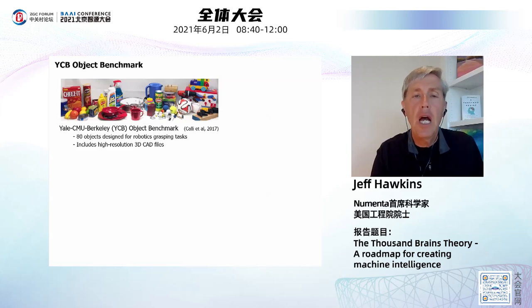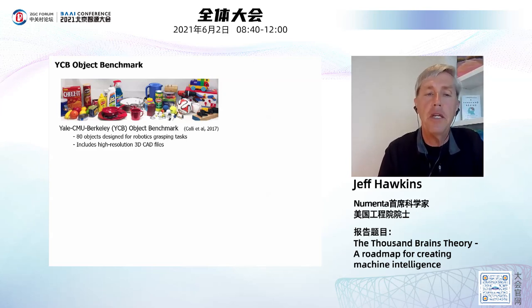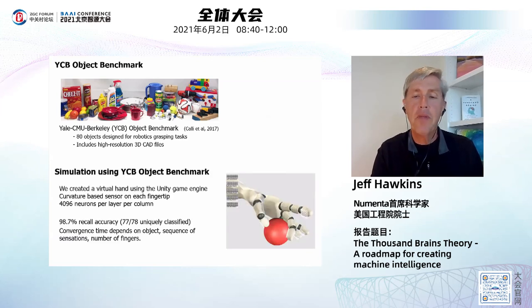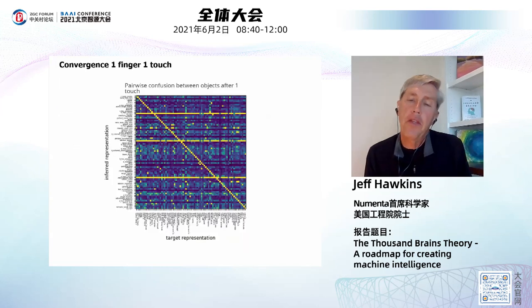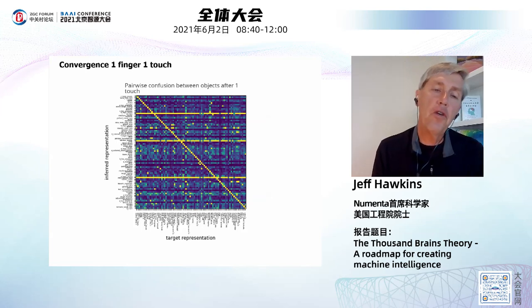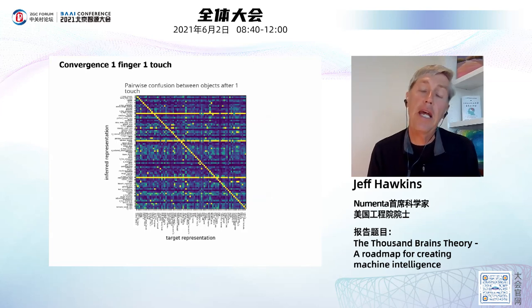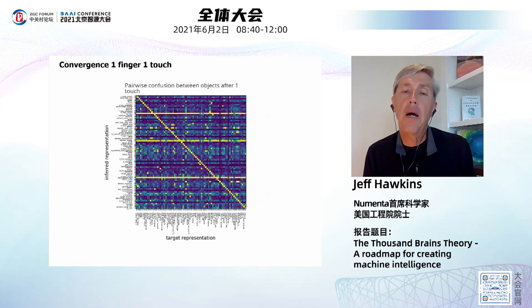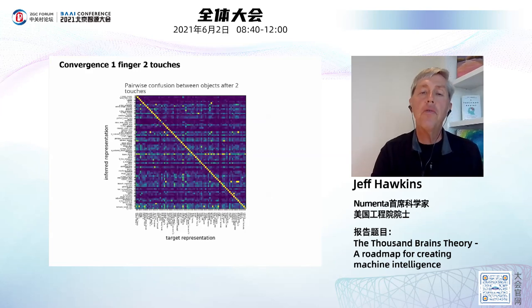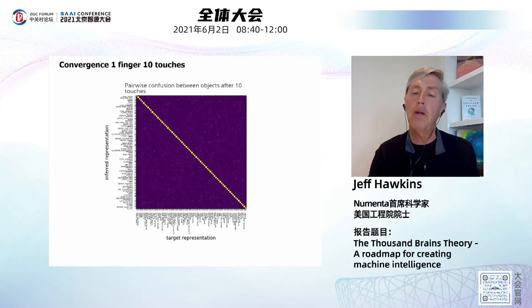We actually built a real system like this, starting with the Yale-Carnegie Mellon-Berkeley benchmark of physical objects using 3D CAD files. We built a virtual robotic hand with sensors on the fingertips to reach, grab, and identify objects. With one touch using one sensory patch, there's a lot of confusion. The second touch quickly starts narrowing things down. By six to ten touches with one finger, you get a perfect answer every time. The more sensory patches or 'columns' you use, the faster recognition happens. With six columns, a single touch is always sufficient. The different lines represent how difficult the object is to recognize.